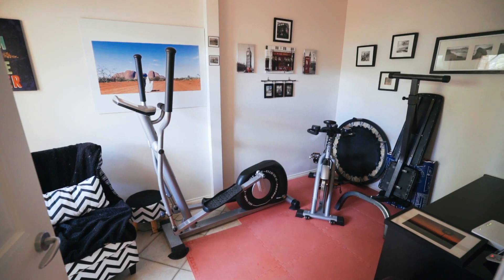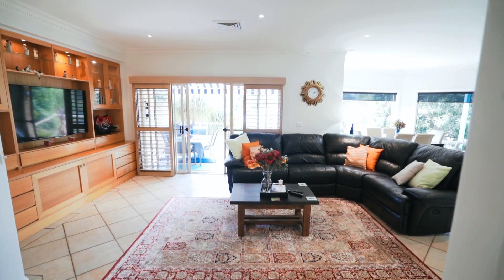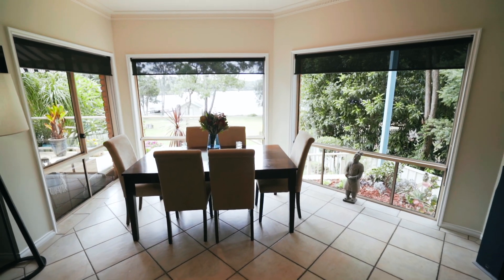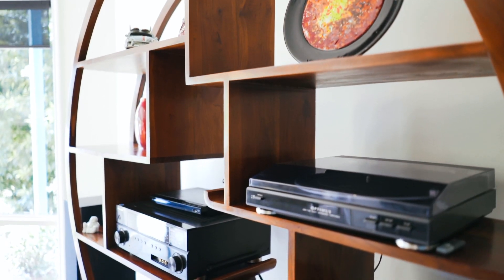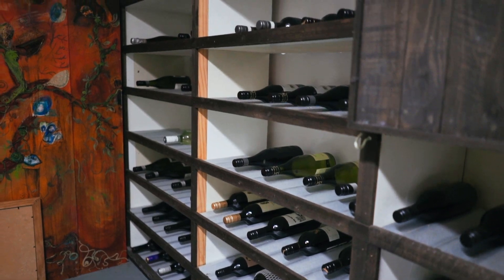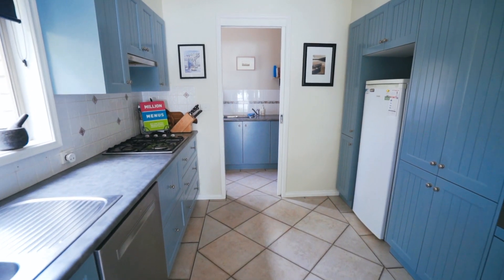The ground level includes a fourth bedroom or home office. The spacious open plan tiled meal and family room at the rear of the home captures jaw-dropping views of the lake, plus a built-in wall unit made out of solid timber oak. The home also includes a generous sized kitchen with gas cooking, stainless steel appliances, and breakfast bar.